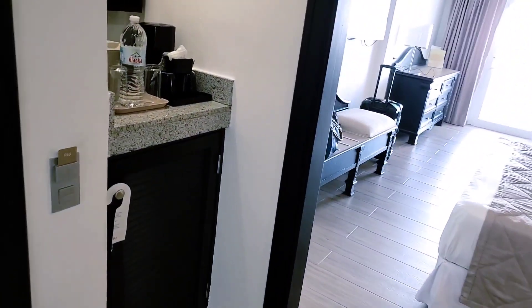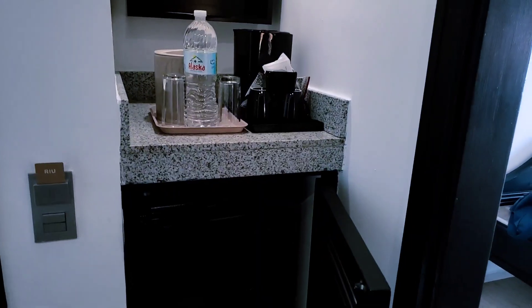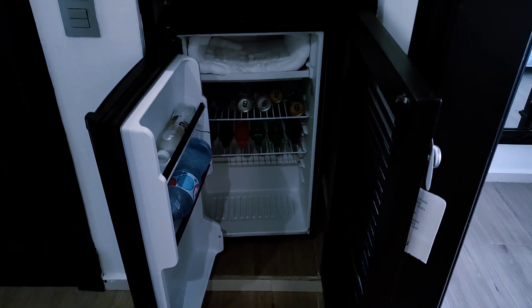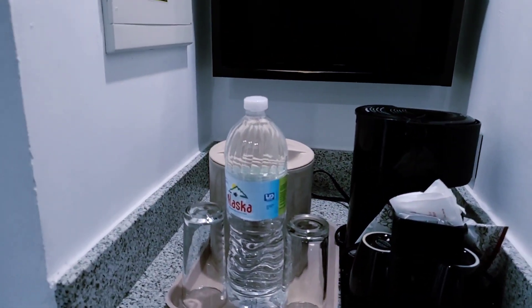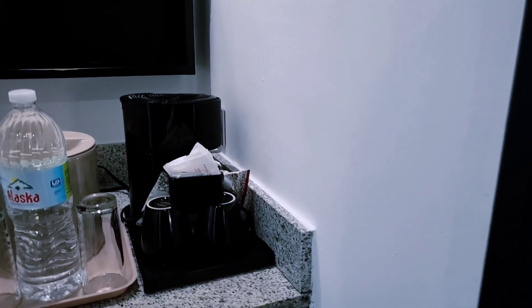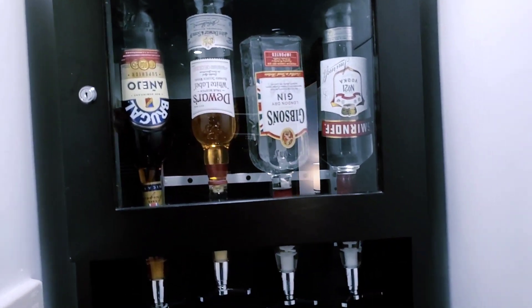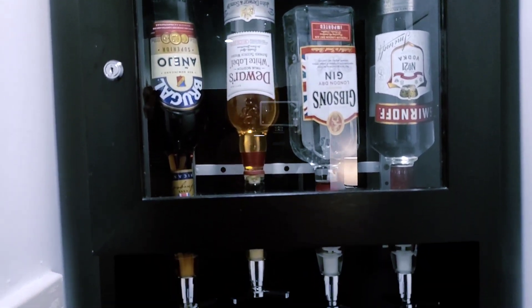Coming outside of the bathroom, to the left of the door once you come inside the room, there is a refrigerator. In this refrigerator you will find sodas, water, and even beer. Above it, you will find a big bottle of water with some glasses, and a place to put ice. There is also a coffee pot with tea cups or coffee cups. And there is liquor free of charge — this is an all-inclusive hotel, so there is liquor you can dispense at your leisure.